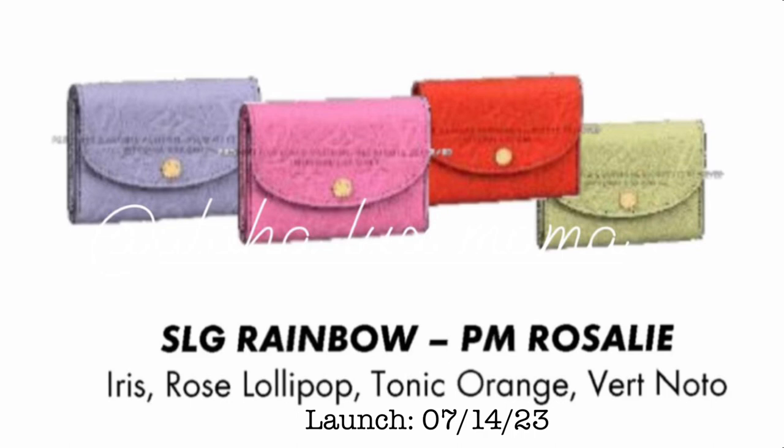We have the SLG Rainbow PM Rosalie. It comes in iris, rose lollipop, tonic orange, and vertnoto. Launch is July 14, 2023.